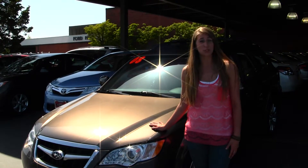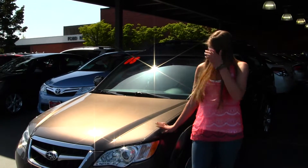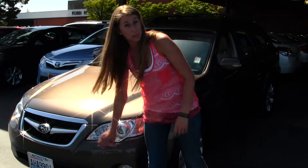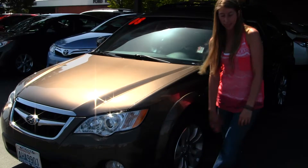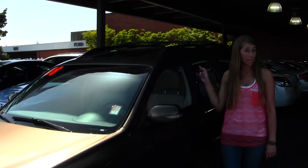Today we're looking at this beautiful bronze 2008 Subaru Outback Limited Edition. This vehicle comes equipped with fog lights, projector headlights which help with night driving, alloy wheels, turn signals on the mirror, roof rack, and a panoramic sunroof.